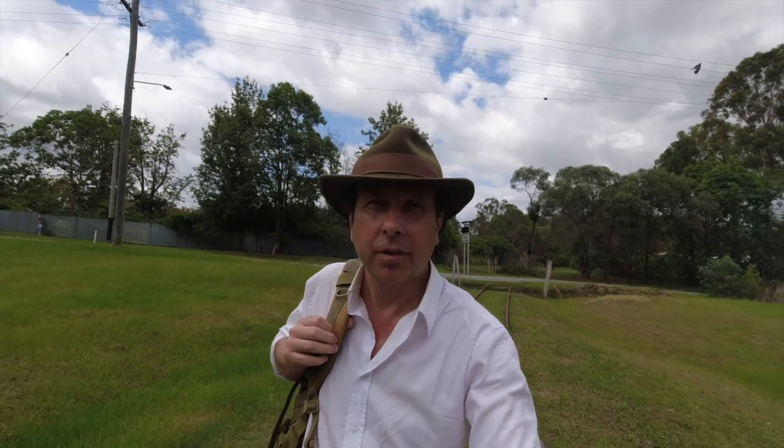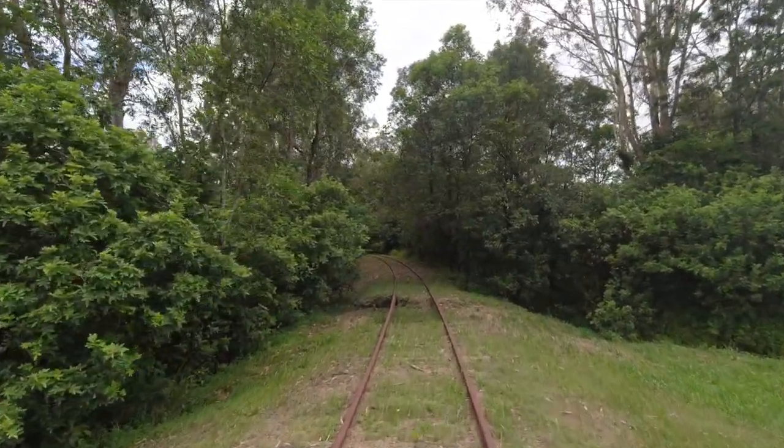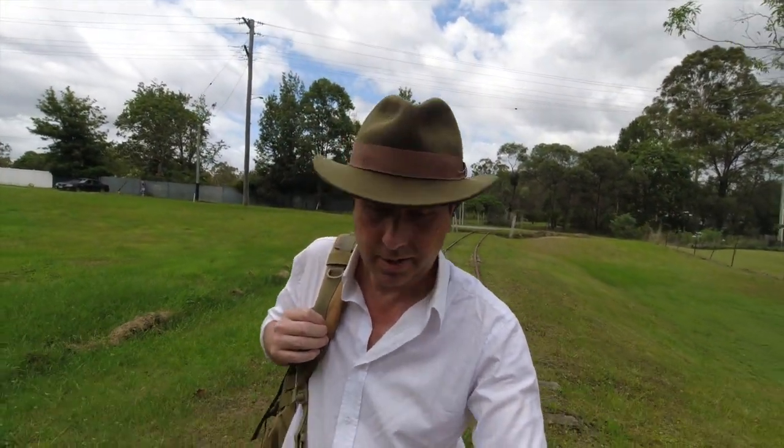I'm currently walking on the old Bow Desert train line. This was the line that ran from Bethania all the way out to Bow Desert; it's been derelict for many years now. Just up ahead is where Waterford train station used to be — the station was built in 1885 and there's nothing left of it today. Canterbury College is just across the road over that way.